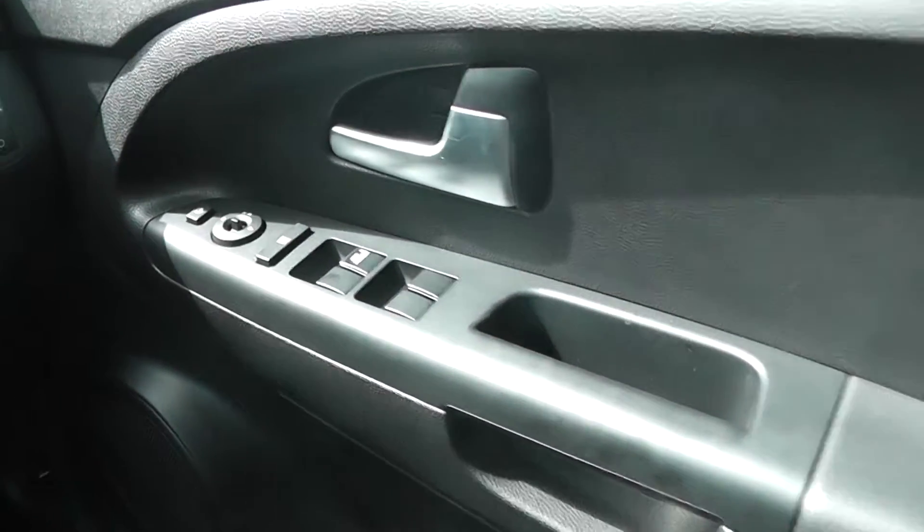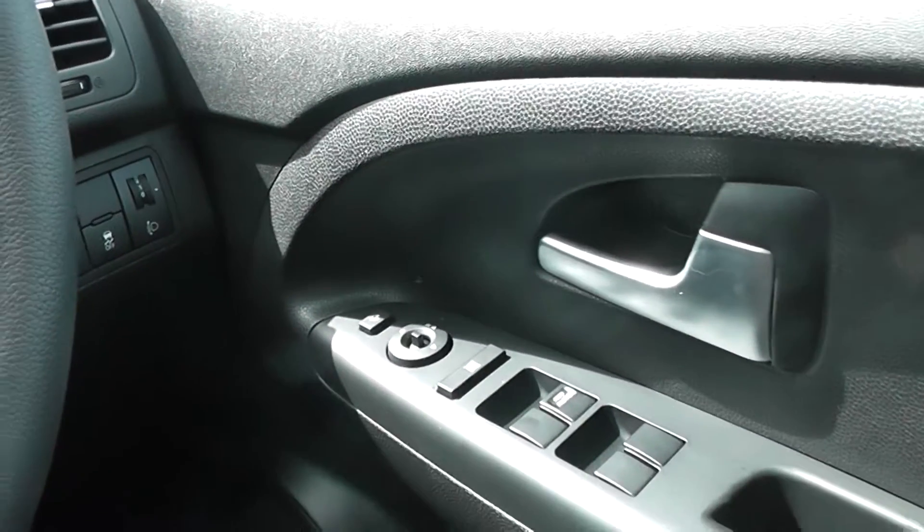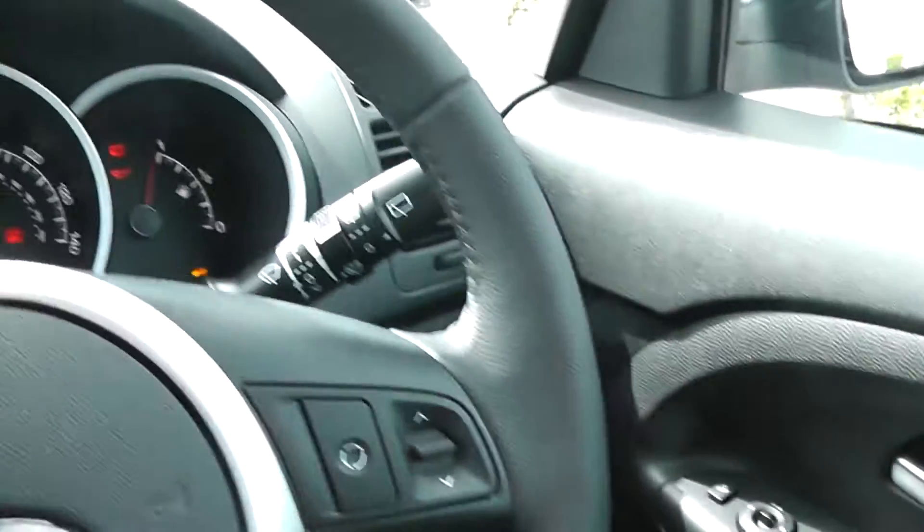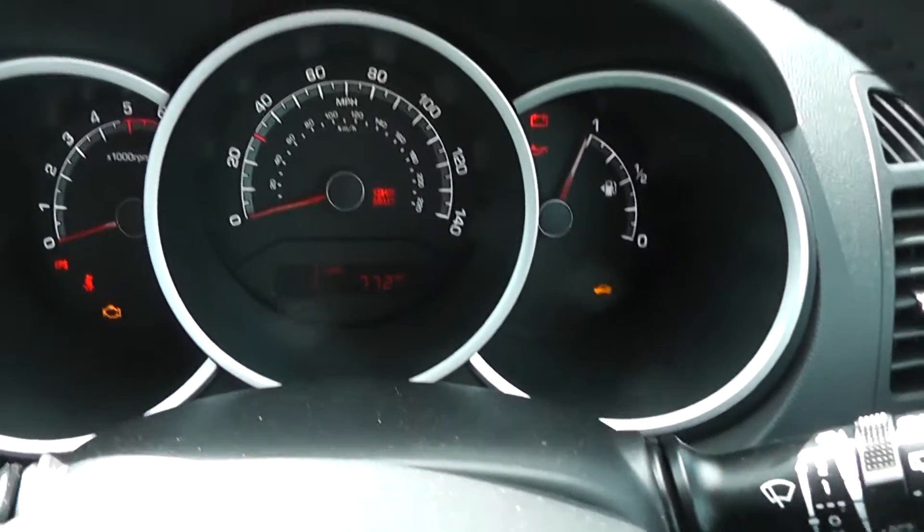We have all-round electric windows and an electric folding function of the mirrors as well. On the clock, this car is reading 772 miles.